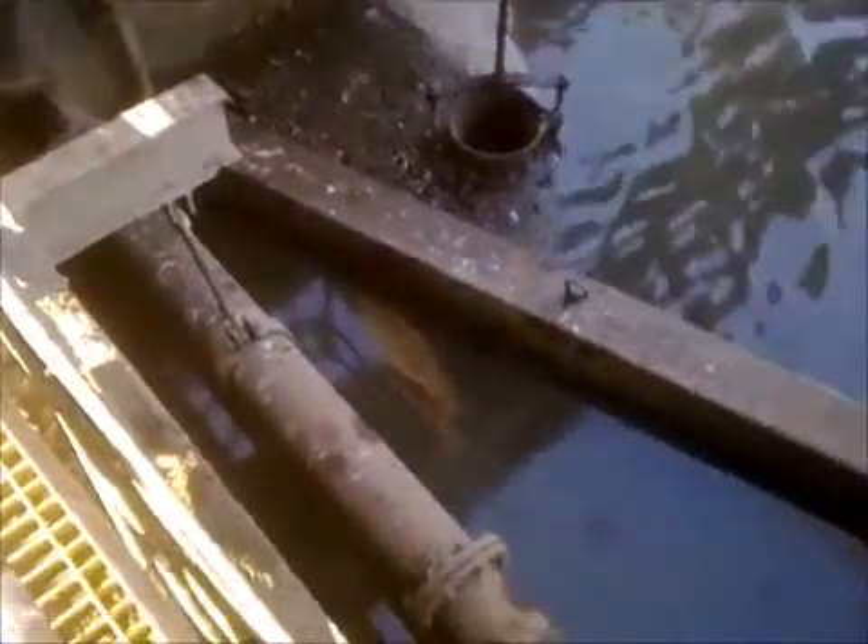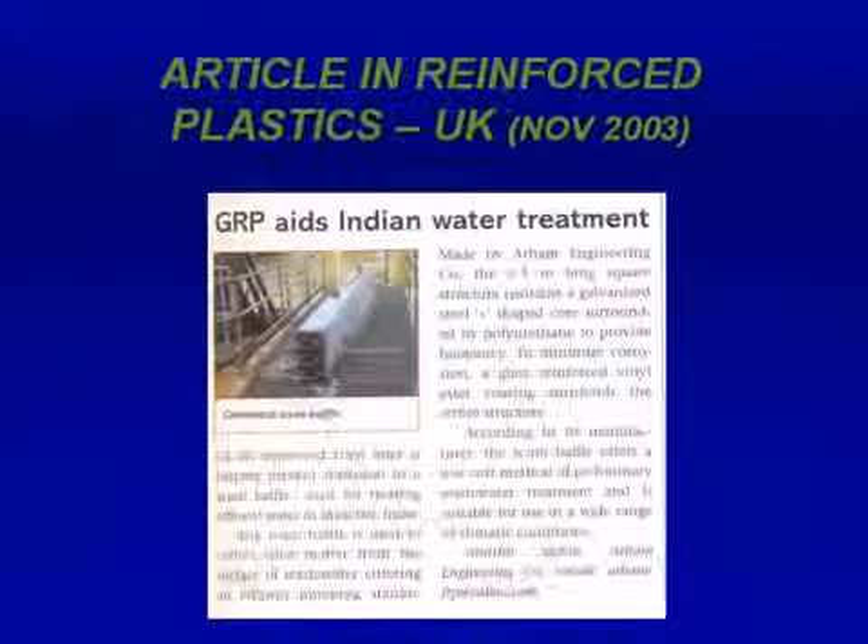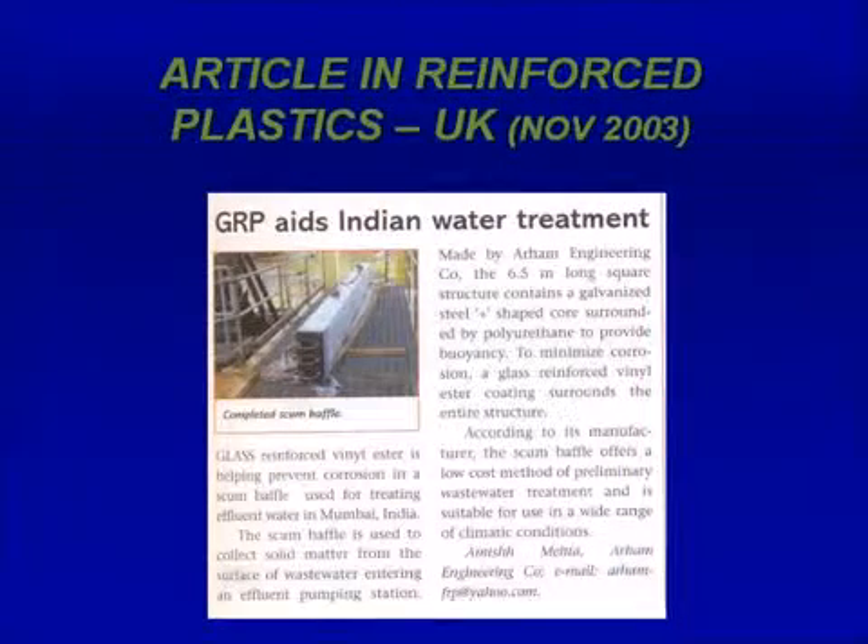It is constructed with steel and encapsulated with FRP. The weight of this baffle is around 0.5 ton. This was an innovative product of Araham, acknowledged by the consultant Binian partner, the user MCGM, and the contractor Gammon India Limited.